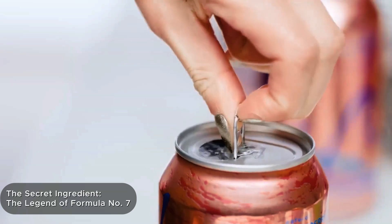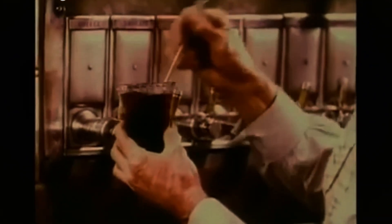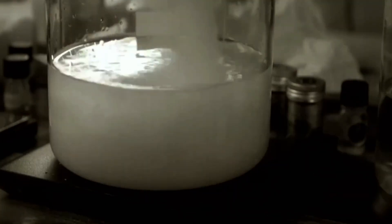Sure, the label says water, sugar, coloring, caffeine. But one line always sparks curiosity: natural flavors. What hides behind that phrase is known to only two people in the world — the sole keepers of the exact composition of Formula Number 7.